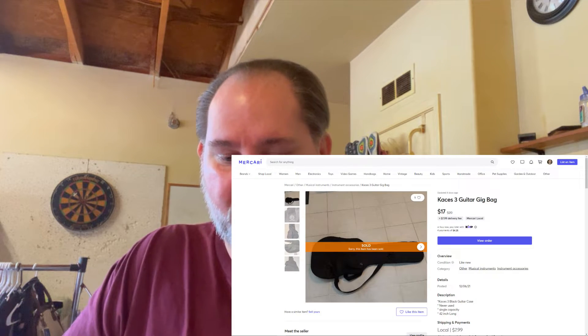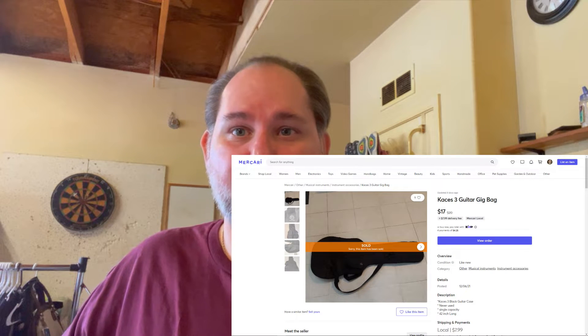Then on February 27th, we sold a Cases 3 guitar bag. That was something left over from when my parents were here — my dad had sold both guitars but not the case, so they just left it with us. I've had it for almost eight years now. We sold it online for $17, somebody just bought it, so that was all profit — we probably made about $15 on that one.